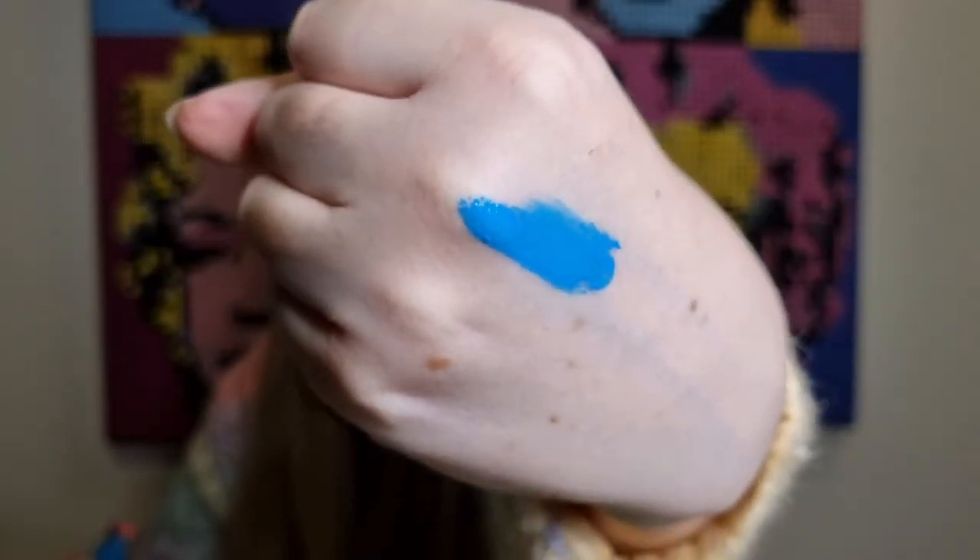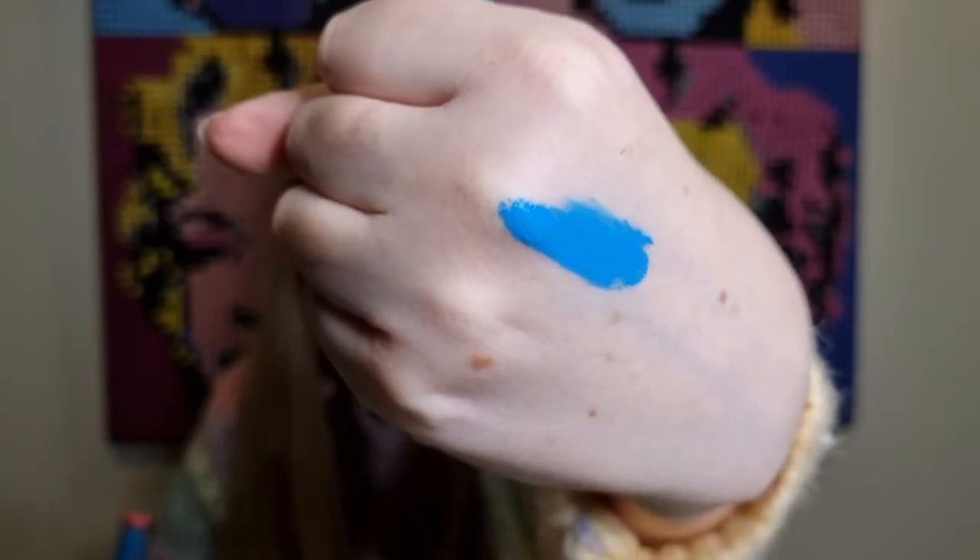Next we have three smaller items. First is the Jawbreaker velour liquid lip, and it appears to be a blue color — a beautiful blue. It has a bold lip color; I can't imagine wearing it myself, but that is the Jawbreaker.